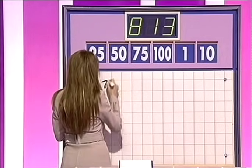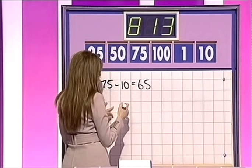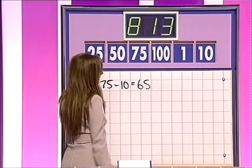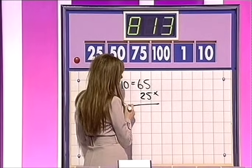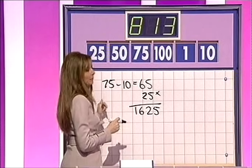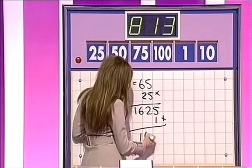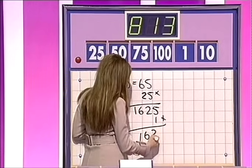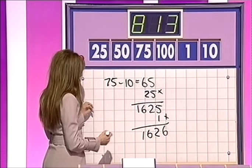75 minus 10 is 65. Times that by 25 gives you 1,625. That's up to his old tricks again. Multiplied that by 25 and that gives you 1,625, I think, I hope. Yes. Add one? Yes, please. I love this. 1,626. Times by 50 gives you 81,300.